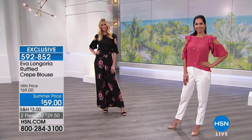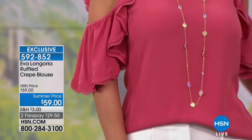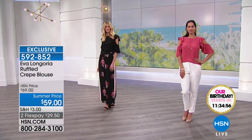You can hand wash this and line dry. It is a hundred percent viscose and we have it in extra small through 3X. It is a non-stretch woven fabric, a woven crepe. Only airing today — you only have one show left. This is the last time you'll see this blouse on air. 592852 is your item number. We have two color options: the red earth and the black.